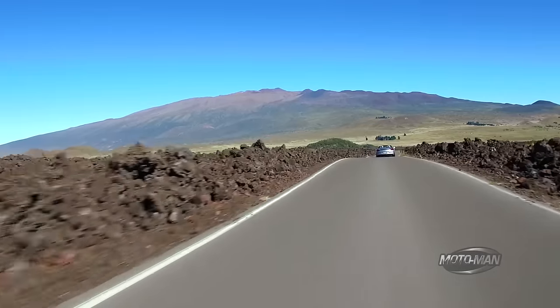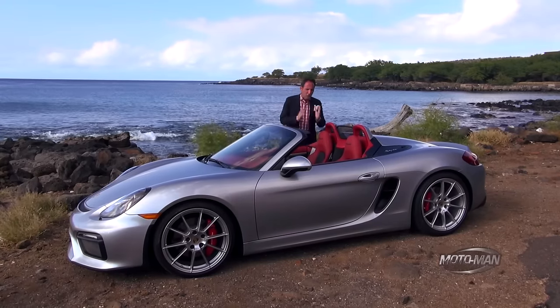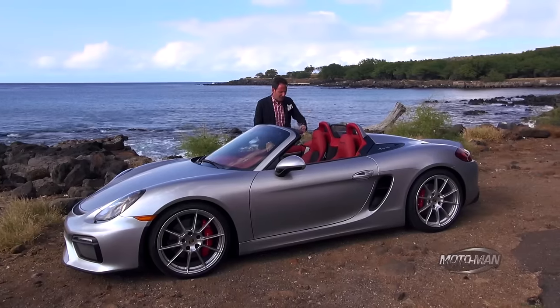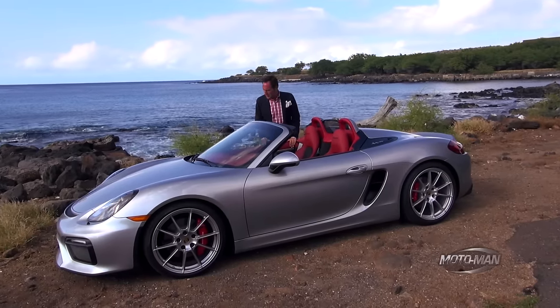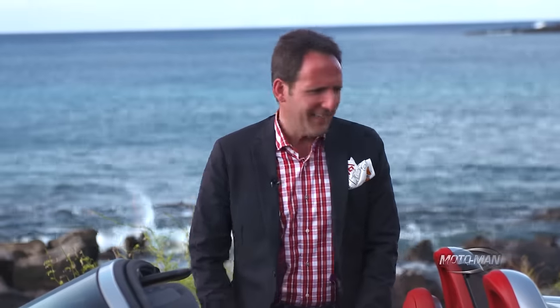Here's a fun fact. The previous Boxster Spyder, the 2011 model year, took a total of 15 steps to put the roof up. This is 2015 and this particular one is a 2016 model year car. So let's try this trick again, shall we?